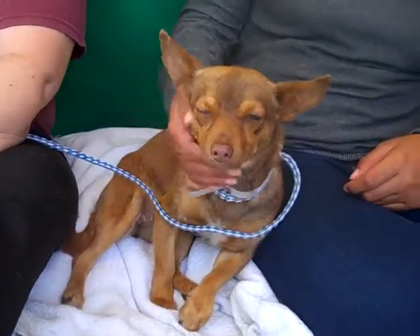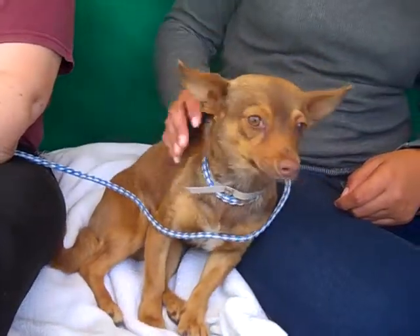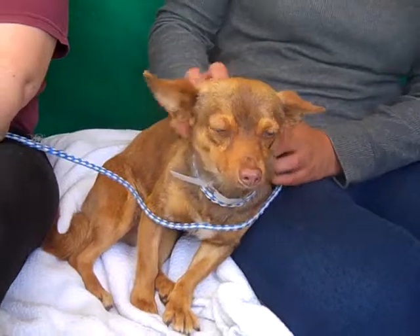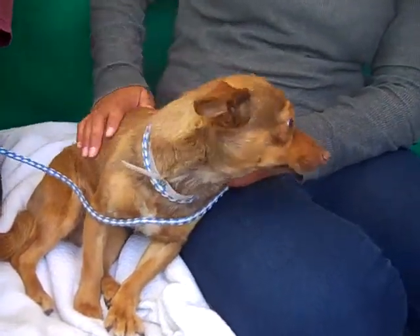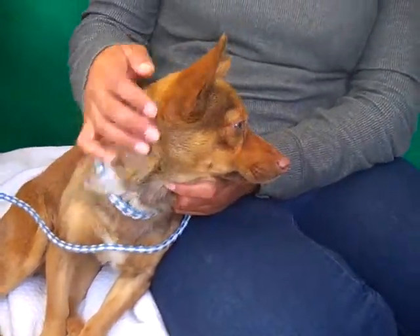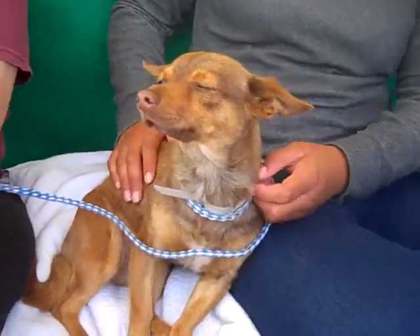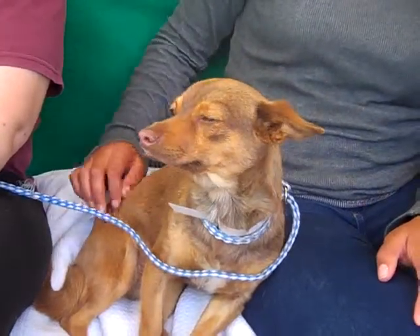This sweet beautiful gal is Pebbles. Pebbles' ID number is A4694258 and she is a chihuahua mix, but she is an awesome one. Look at this really cool golden coat — she's got eyes that match, and as a girl she likes to color coordinate, so she's coordinating her nose and her eyes and her coat. She's just very unique and beautiful looking.